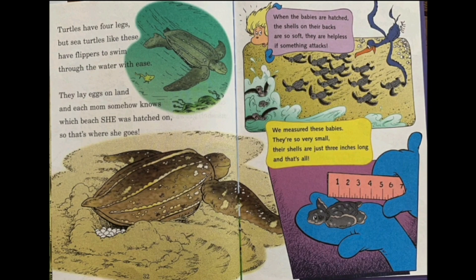When the babies are hatched, their shells on their backs are so soft, and they are helpless if something attacks. Once I saw a movie about turtles and most of them got eaten because they were very small and their shells weren't protected — only one survived. We measured these babies — they are so very small. All these shells were just three inches long, and that's all. That's so small, but they're so cute.